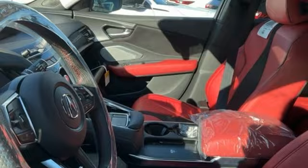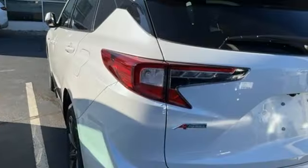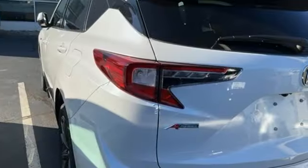Driver memory seats, front and rear parking sensors, and integrated navigation system with voice activation.